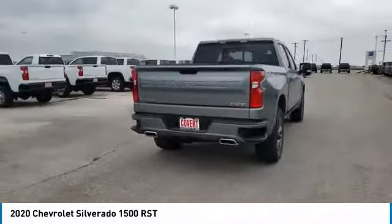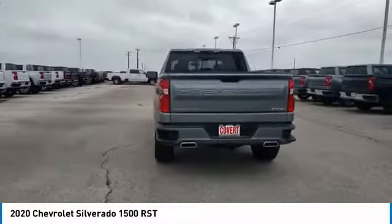Stability control, daytime running lights, remote engine start, tires, front all season.